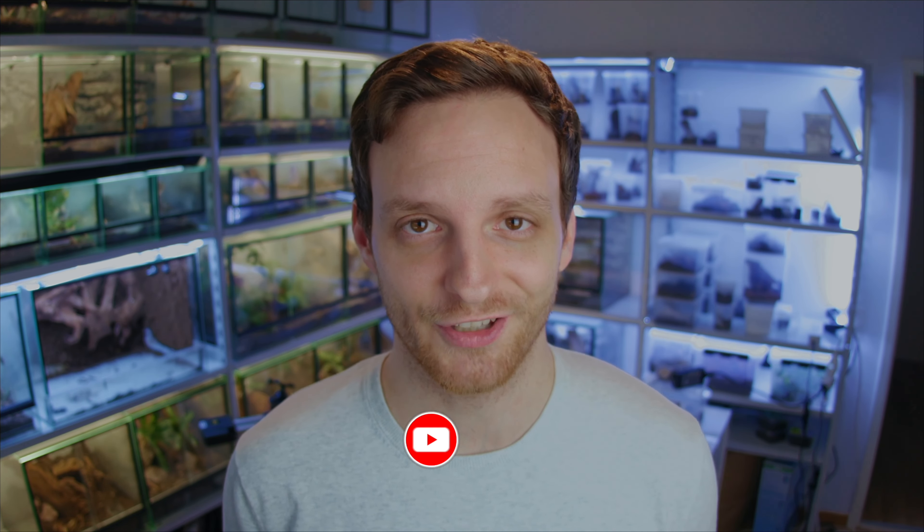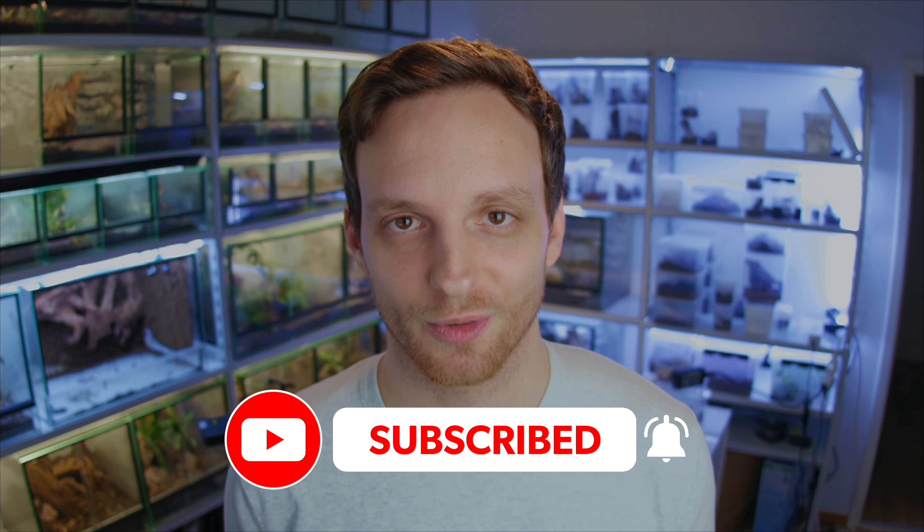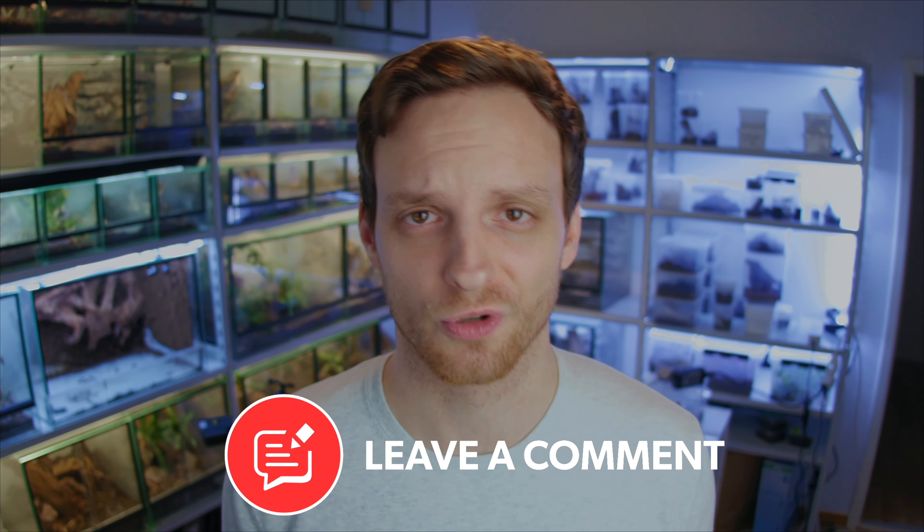Thank you all so much for watching. Leave a comment and like the video if you enjoyed this best-of tarantula episode. We've filmed various tarantulas all over the globe — it costs us plenty of time and money to bring you this information and video material for free, so a like or comment really helps the YouTube algorithm recommend our videos to other tarantula enthusiasts in the community.